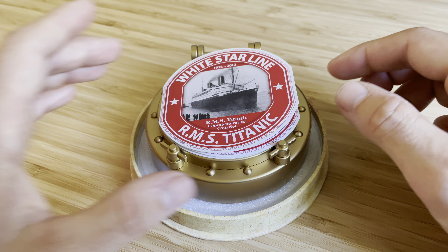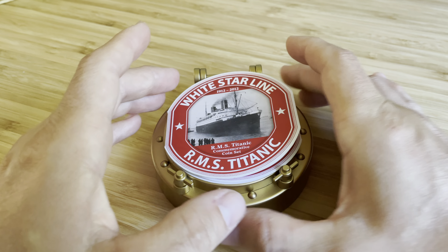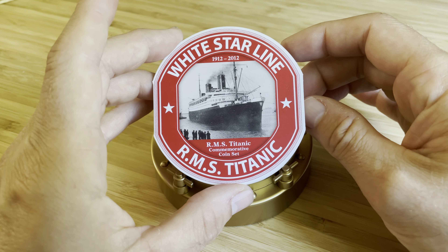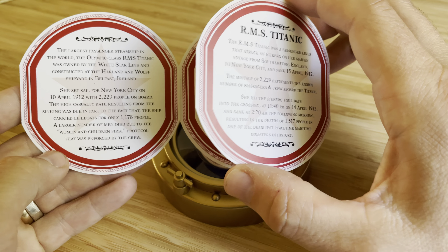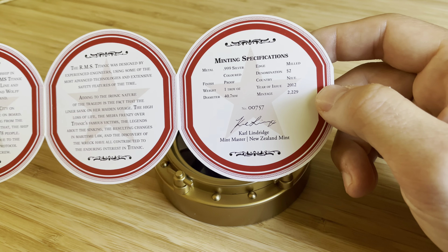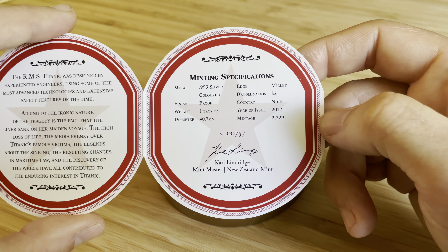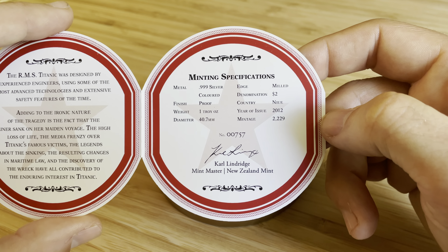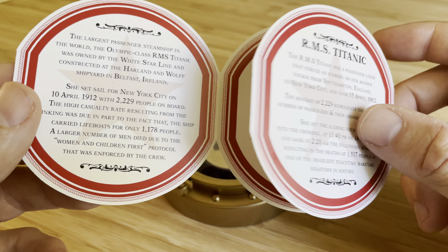I love this piece. As you can see, it's a really nice box, and inside the box it looks like a window of the Titanic. Here you have some facts, and here you can see the full specifications. My coin is number 757 — I think that's a good number. Everything here is in mint condition.